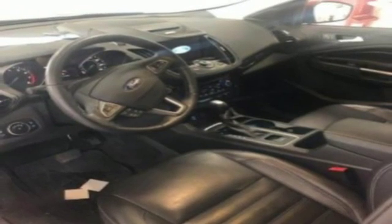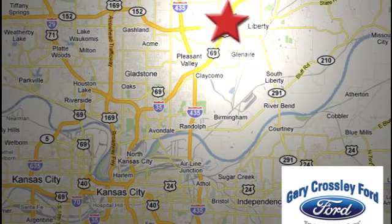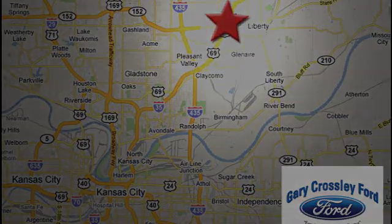Hurry in today and see it for yourself. Discover the Crossley difference today — 8050 North Church Road in Kansas City, in the Liberty area at I-35 and 152, just 10 minutes from downtown.